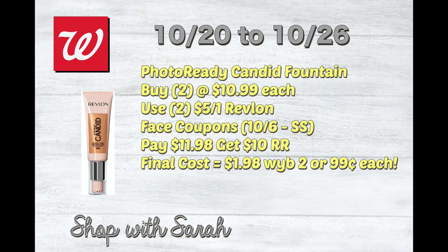The first product is the Photo Ready Candid Foundation. If you buy two at $10.99 a piece, you're going to use two $5 off one Revlon coupons from the 10/6 SmartSource. You'll pay $11.98 out of pocket and get back a $10 register reward, making the two of them only $1.98, or $0.99 a piece. That is a really good deal.